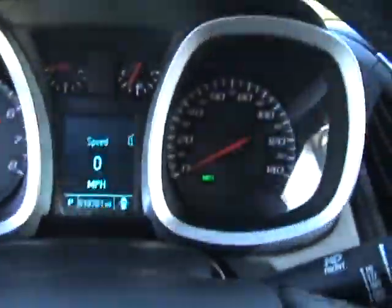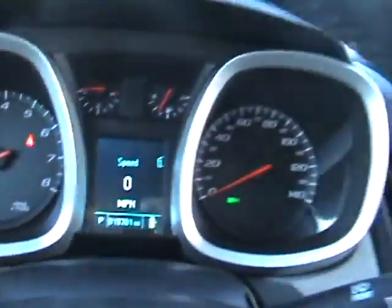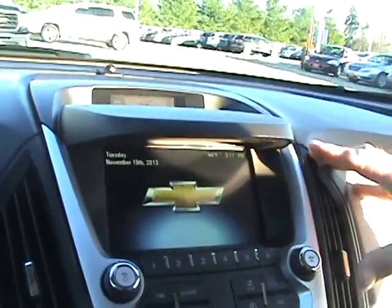And here on the inside, you see we do have the heated seats in here. You do have a nice touchscreen display here, which is also where you're going to see your rear view camera. Only 19,700 miles on this.